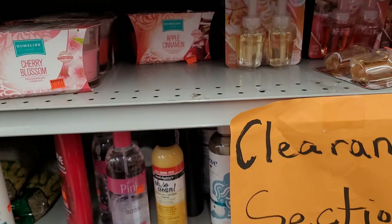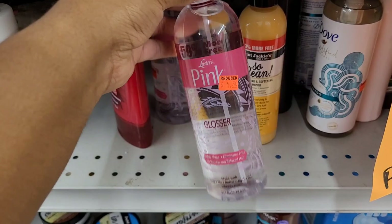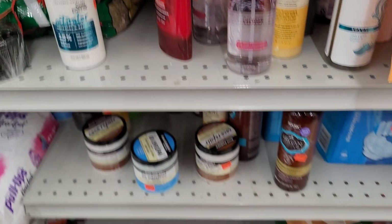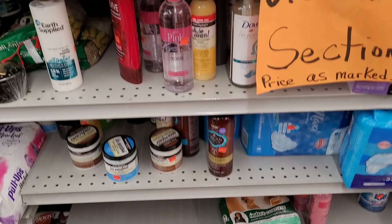Cherry blossom two-pack is $3.50. I remember this one from back in the day — $4.50. There's some Dove amplified textures hydrating clean shampoo for seven dollars — I put that back. They've got some maxi pads too. I'm not sure I'd really call this a clearance section.